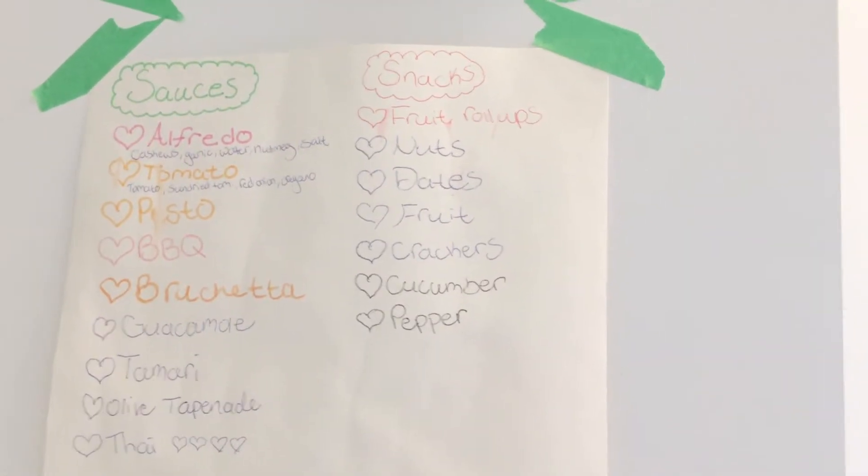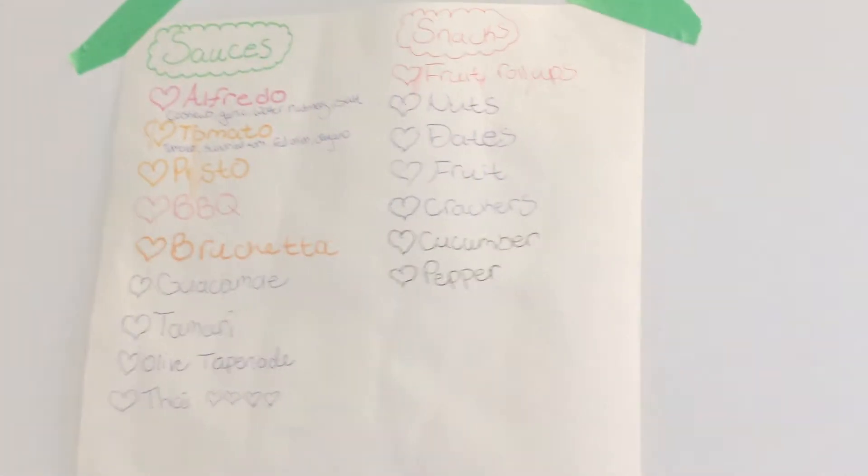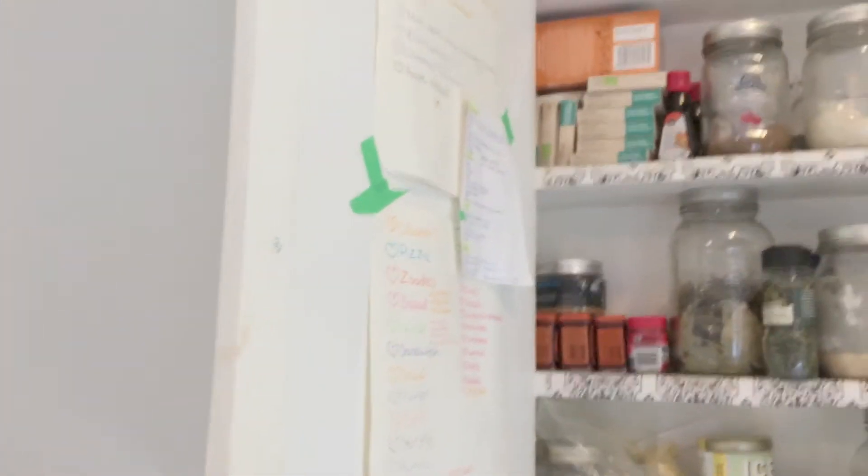And then just different snack ideas: fruit roll-ups, nuts, dates, fruits, crackers, cucumbers, pepper. There's a ton more I could probably add to these lists now, but I'm telling you, these lists were a lifesaver — so, so helpful when I was transitioning my diet.